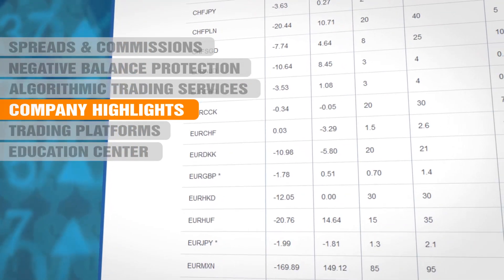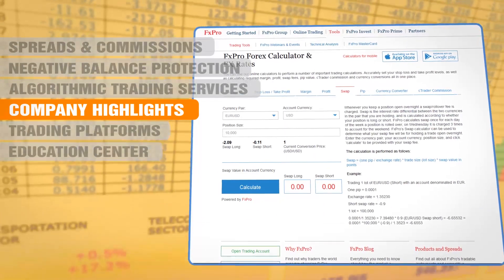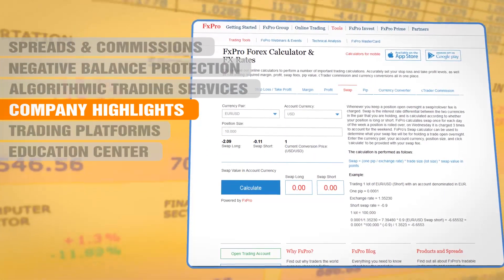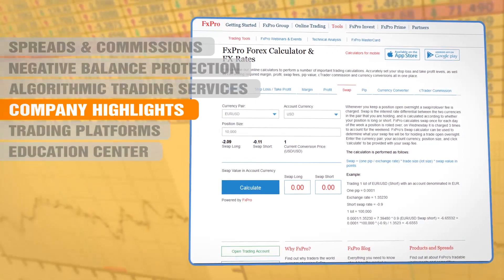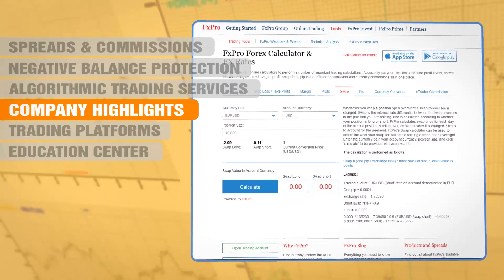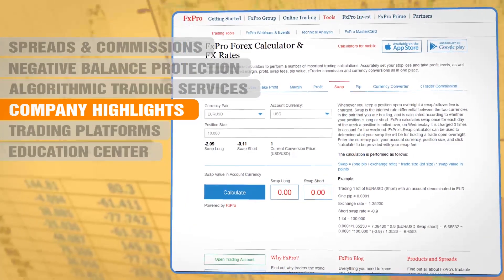One feature that is very admirable about this broker is that they provide a live overnight financing calculator on their website. They are completely transparent about their overnight charges and payments, and an inspection of their rates at the time of writing suggests their rates are reasonably competitive. It should also be said that their spreads and commissions are quite good.